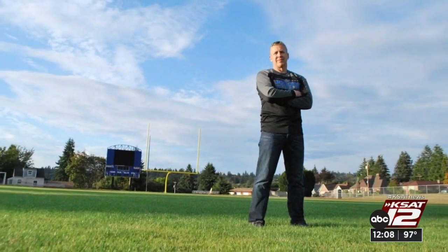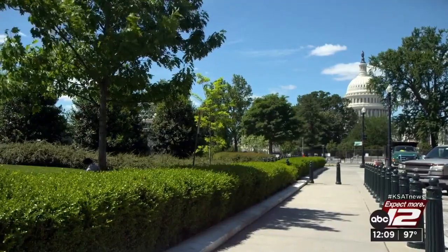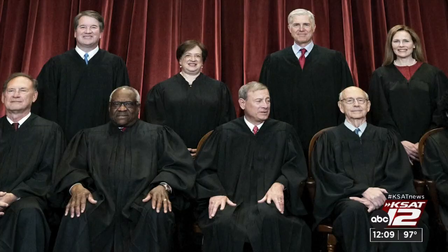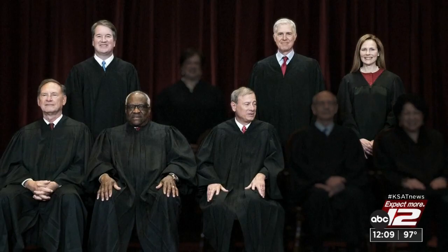Kennedy said he never asked students to participate, but at least one player reported feeling pressured to comply. The First Amendment protects free speech and the free exercise of religion, but it also prohibits the establishment of religion by the government. The Supreme Court declined to take Kennedy's case in 2019, but the court's new conservative majority accepted it this year. This case marks the second win for religious freedoms by the Supreme Court. Last week, the court ruled that Maine cannot exclude religious schools from a program that offers aid to cover tuition at private non-religious schools. M. Wynn, ABC News, Washington.